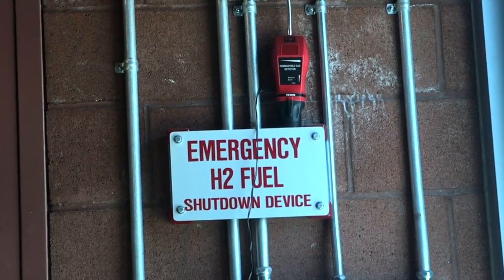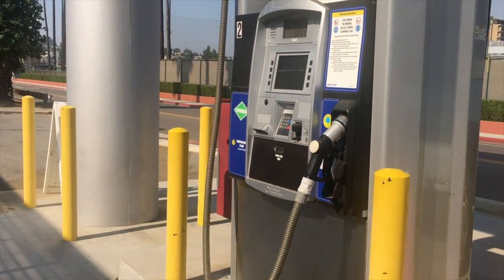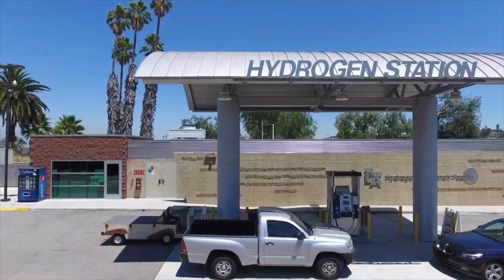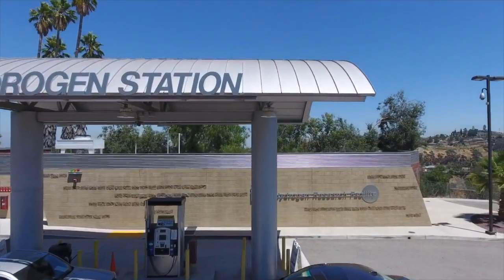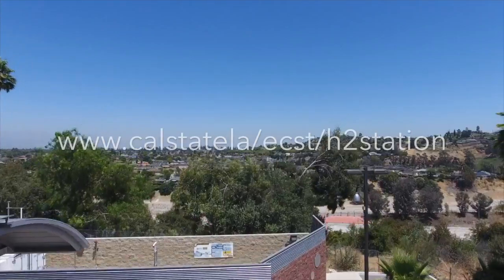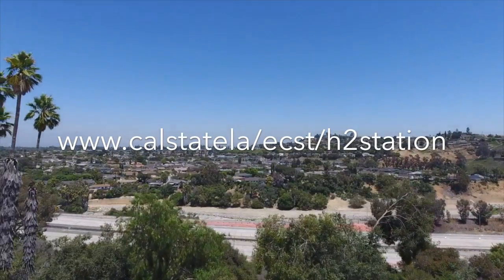Other precautions such as leak sensors, flame detectors, and leak tests are taken during fueling, making fueling completely safe. We hope that after this virtual tour of the station, you have learned a little more about the Cal State LA Hydrogen Station and that we will see you soon. If you'd like to learn more about the station, please visit our website. See you next time. Bye.